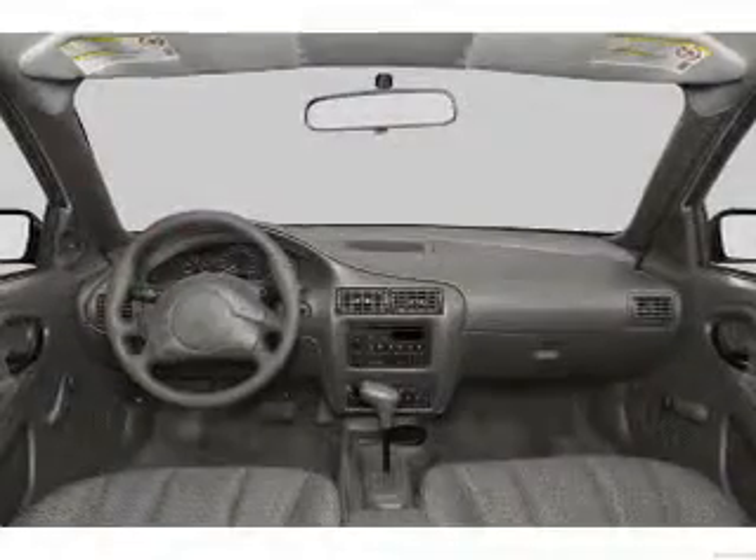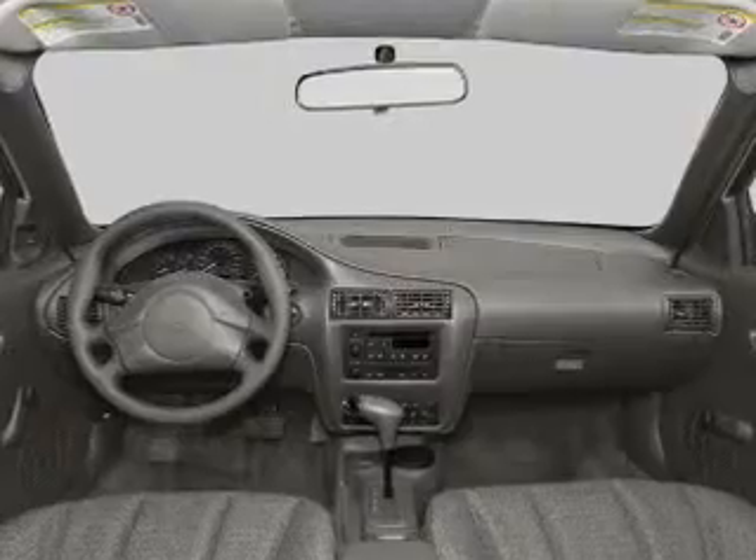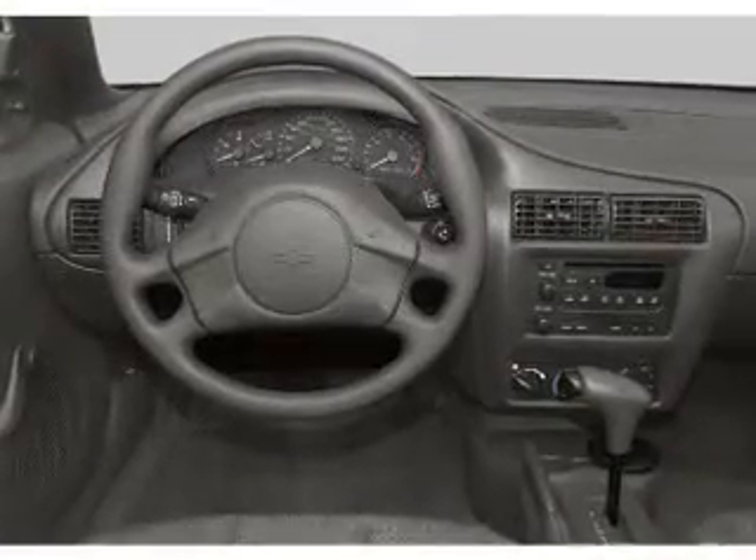Front ventilated disc brakes, passenger airbag, daytime running lights. Let us put you in the driver's seat today. Call or click to contact us.